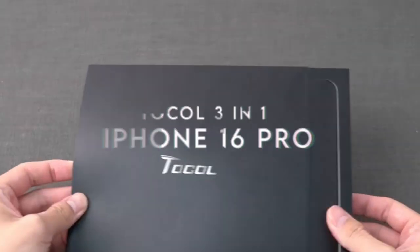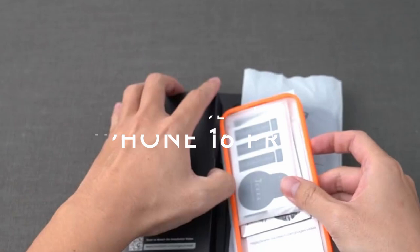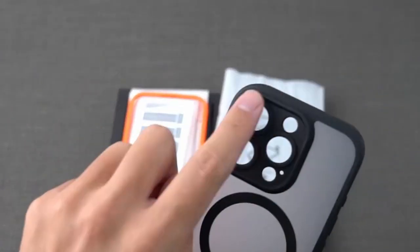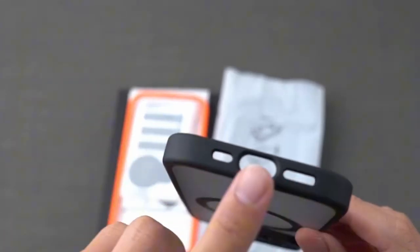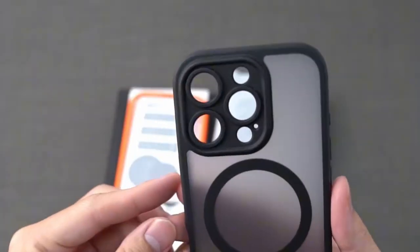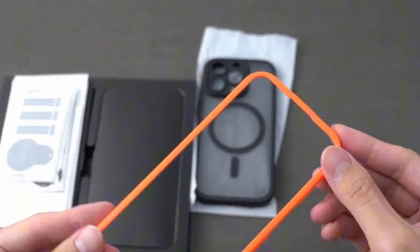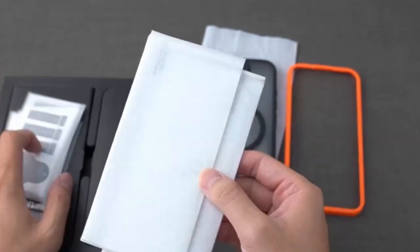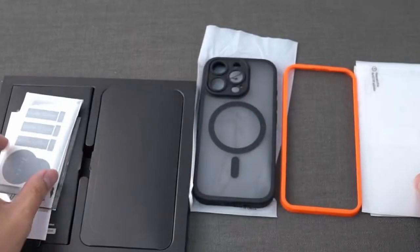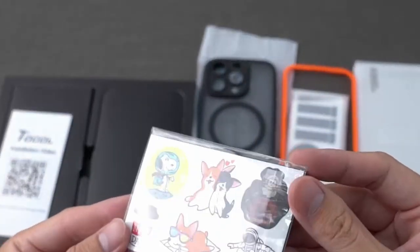At number four, the Tocol 3-in-1 case for the iPhone 16 Pro offers an impressive upgrade for users seeking functionality and style. The upgraded magnetic charging is compatible with all MagSafe chargers, with a magnetic power of 18N — 125% stronger than factory standards — ensuring a stable connection even on bumpy roads. It also features shock-absorbing TPU material for drop protection.